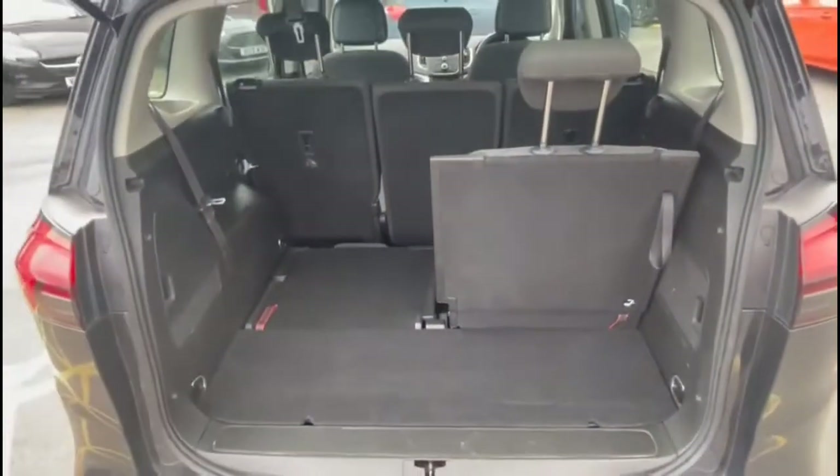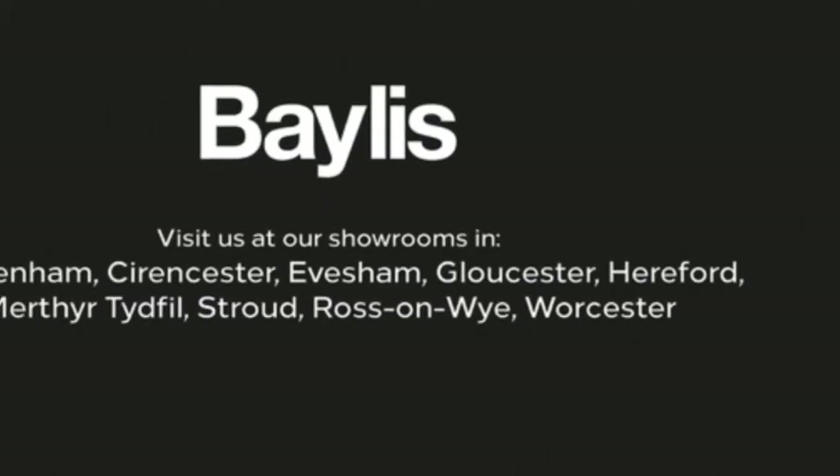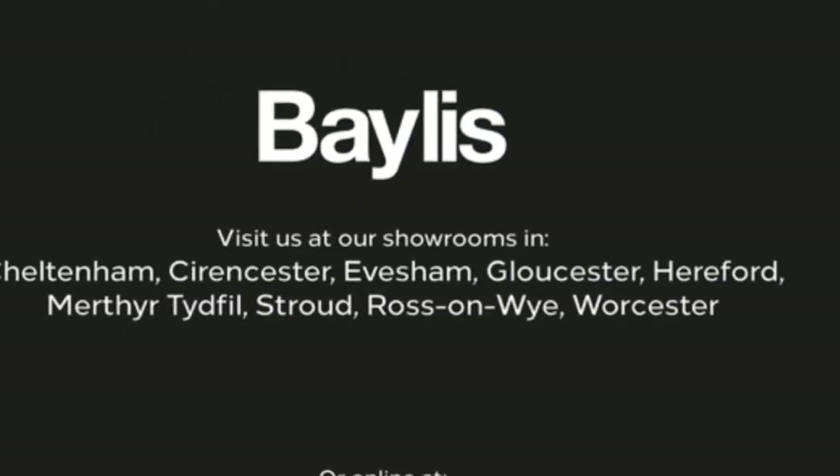If we open the tailgate you'll find a spacious boot, and the third row seats fold down flat. If you're interested in this vehicle, please give us a call at Baylis Vauxhall.